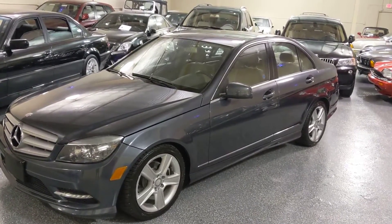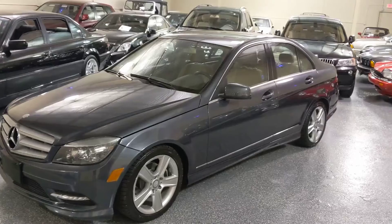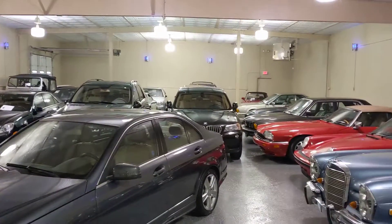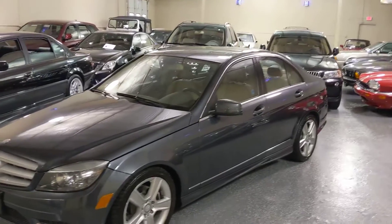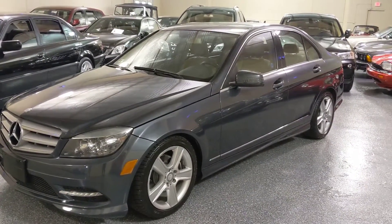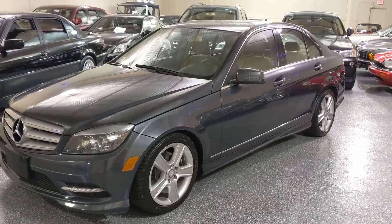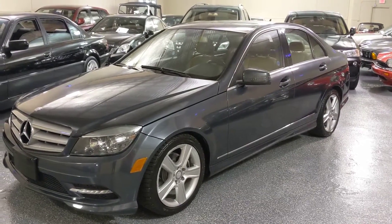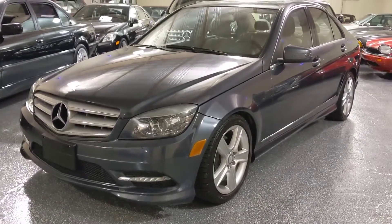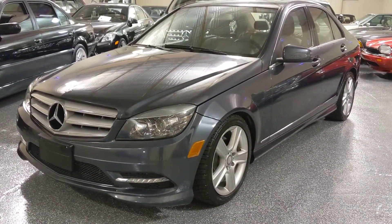Hello, my name is Jeff and welcome to Select Motors LTD. Visit our website to view our complete inventory. This is a 2011 C300 4MATIC, which is all-wheel drive, and it has the sport package which gives you a sports suspension.